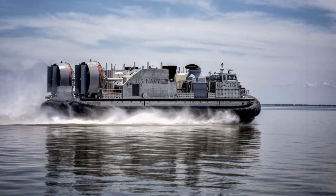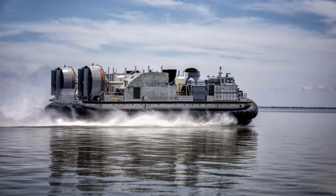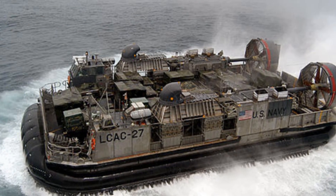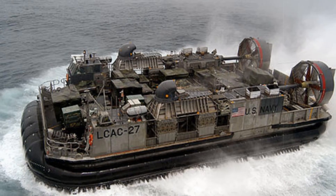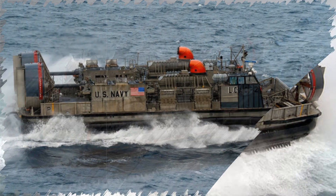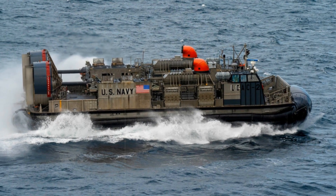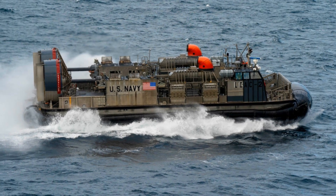Angela Bonner, Acting Program Manager for Amphibious Assault and Connectors, emphasized the strategic value of the craft: 'LCAC-113 strengthens the Navy and Marine Corps' ability to project force rapidly and sustain operations in complex environments.' This latest delivery underscores the Navy's ongoing commitment to advanced amphibious mobility, ensuring rapid response options for both combat and humanitarian missions well into the mid-21st century.